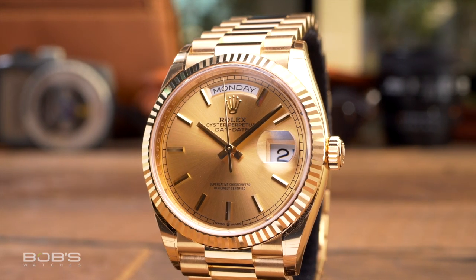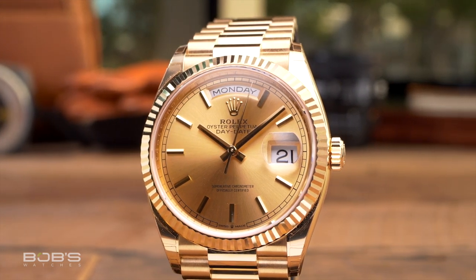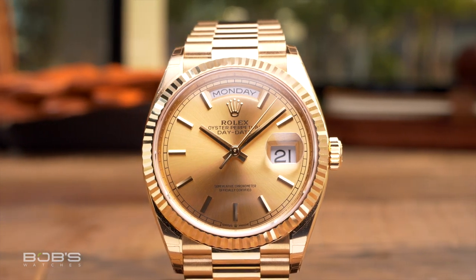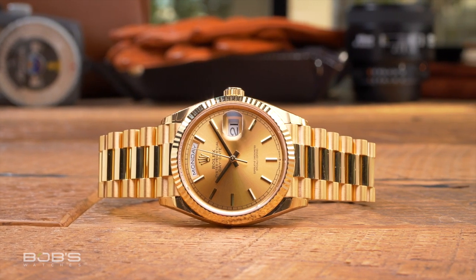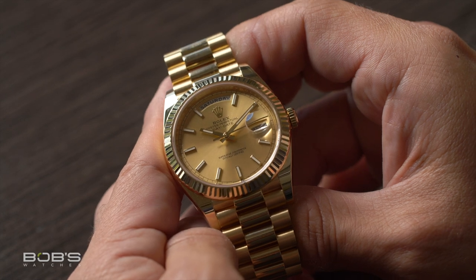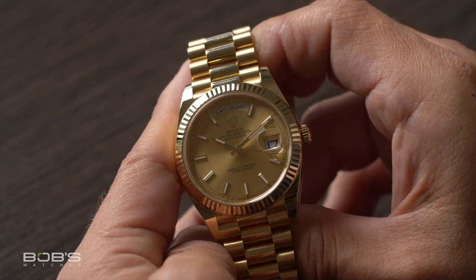As far as the most popular gold Rolex watches, the number one pick is easily the Day-Date President. Probably the single most famous gold watch in existence, the Rolex President is instantly recognizable thanks to its iconic three-link President bracelet, which is only ever crafted from precious metals. While Rolex produces the President in a number of different configurations including all three colors of gold and even solid platinum, the classic yellow gold version with the fluted bezel is the quintessential gold Rolex, and it can be spotted on the wrist of countless pro athletes and celebrities all over the world.